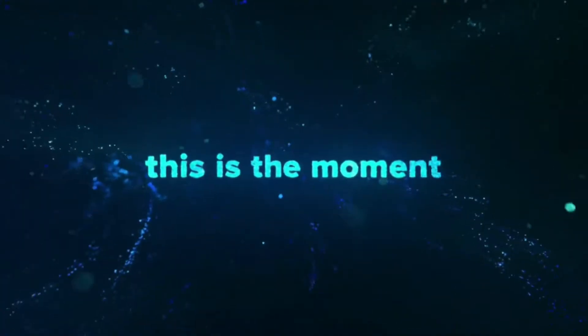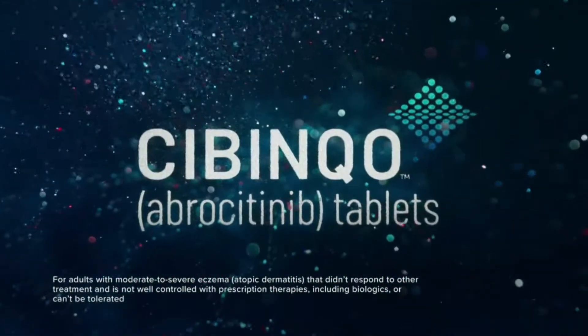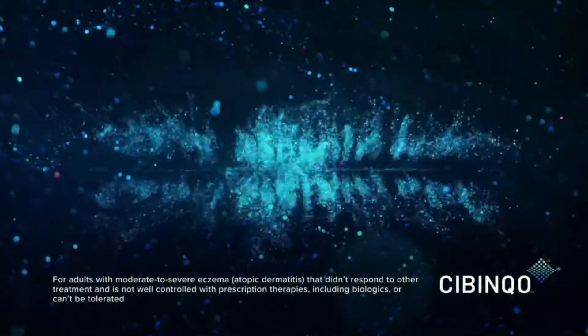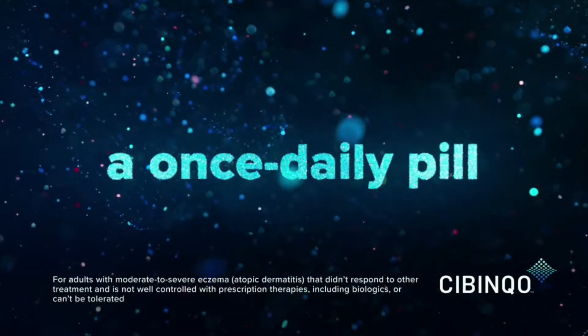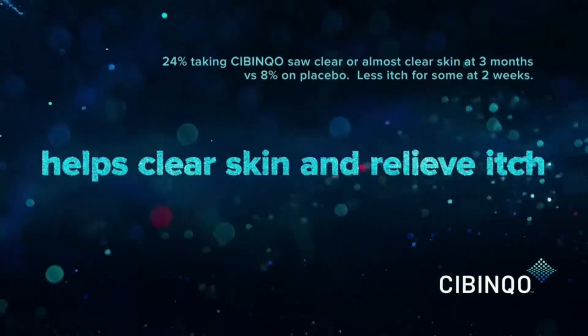This is the moment for a brand new treatment for moderate to severe eczema. Sibinko, now FDA approved. 100% steroid free, not an injection. Sibinko is a once-daily pill for adults who didn't respond to previous treatments, and Sibinko provides clearer skin and helps relieve itch.